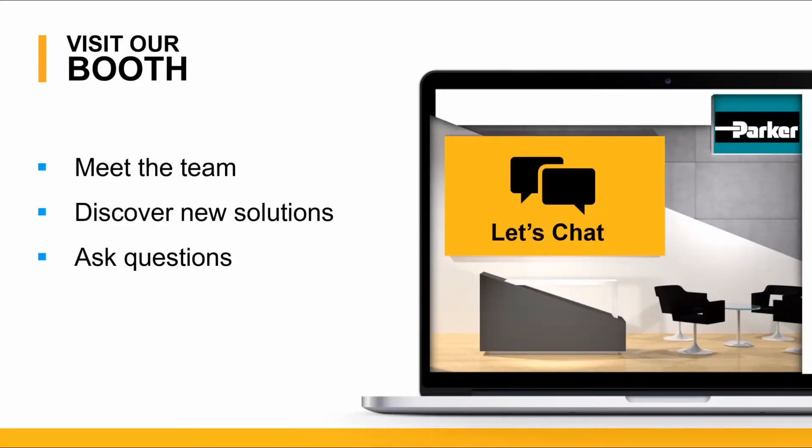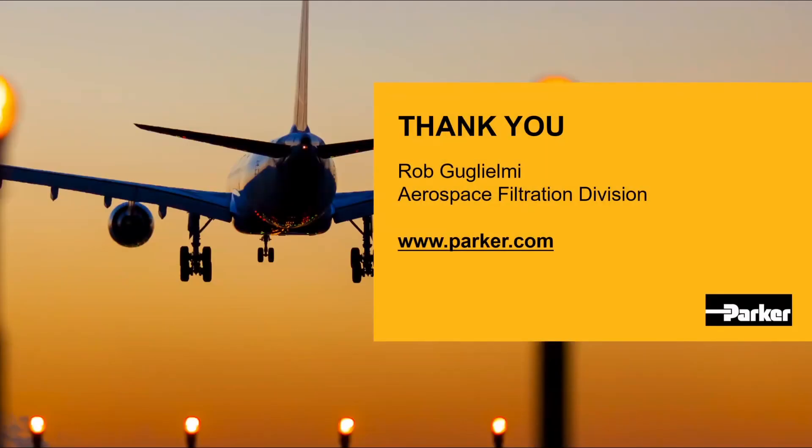Please visit our Parker Velcon virtual booth. Meet our team, discover new solutions, and ask questions as you feel free. Thank you, and please visit our website at www.parker.com for more Parker Velcon product information.